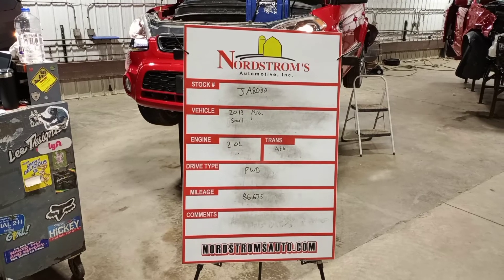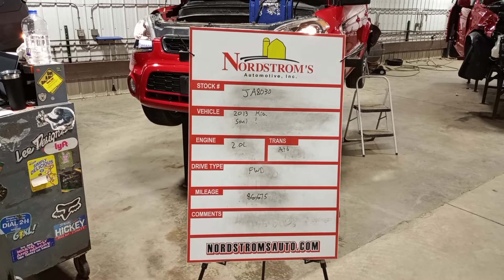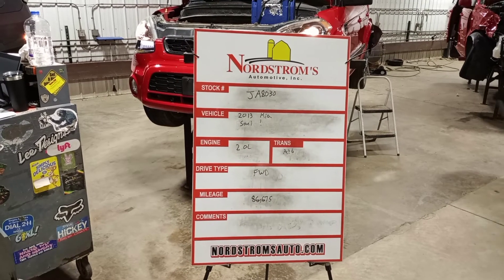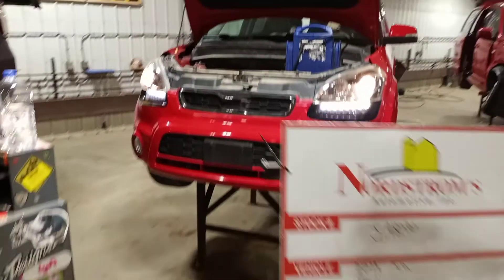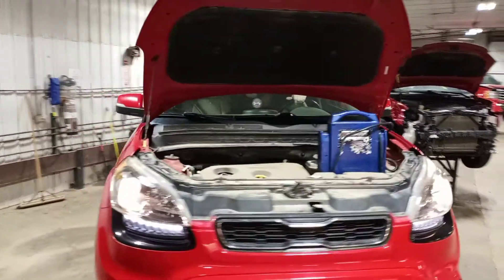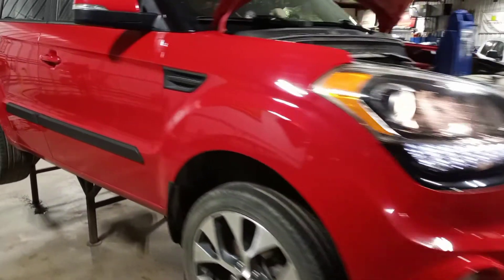Stock number JA8030, 2013 Kia Soul Exclamation, 2.0 liter automatic six-speed transmission, front-wheel drive with 86,675 miles, red in color. Does run and drive — rear hit but looks good.